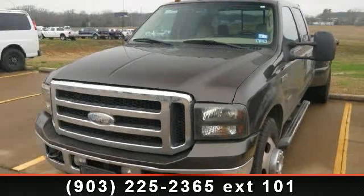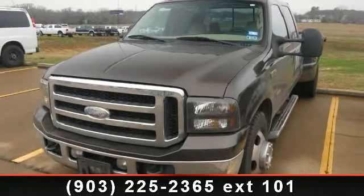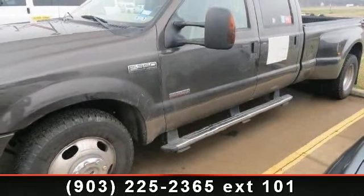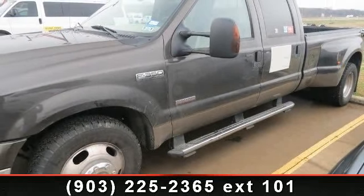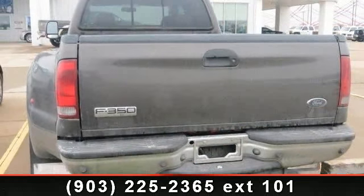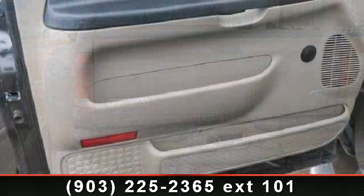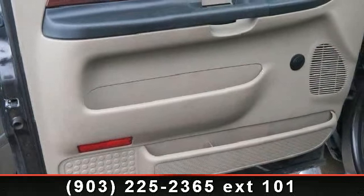Imagine yourself in this 2006 Ford F350 XL. If you are looking for a first-rate auto, this one could be yours today. This vehicle comes with a reliable 8-cylinder engine connected to a smooth shifting automatic transmission. This vehicle's top features include rear bench seat,